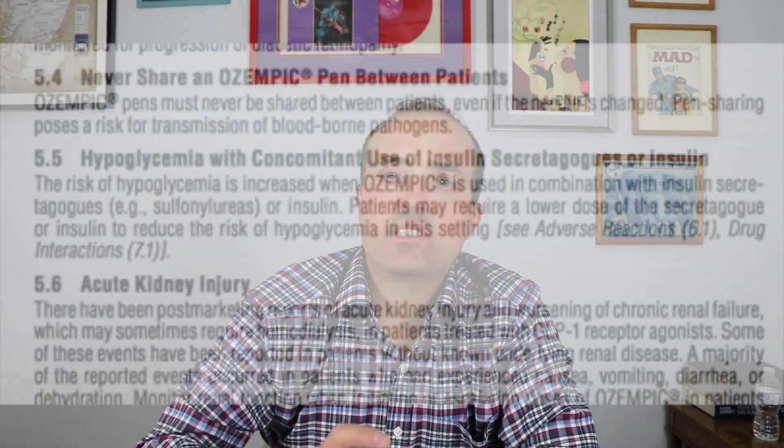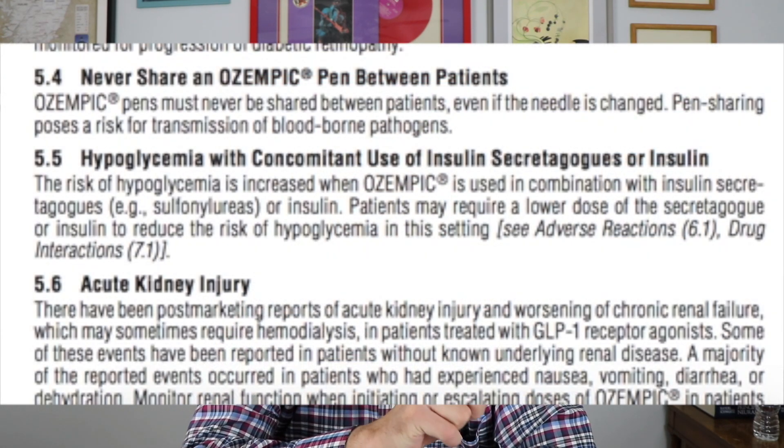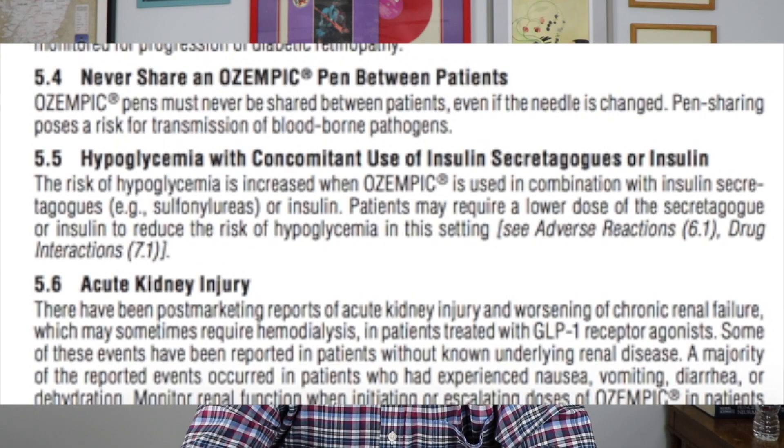Hypoglycemia was also worse with Ozempic. While Ozempic doesn't cause hypoglycemia by itself, when it's added to insulin or to drugs that cause more insulin production — like sulfonylureas, glyburide, or glimepiride — those increase the amount of insulin being produced, and adding Ozempic can make hypoglycemia worse and potentiate that side effect.